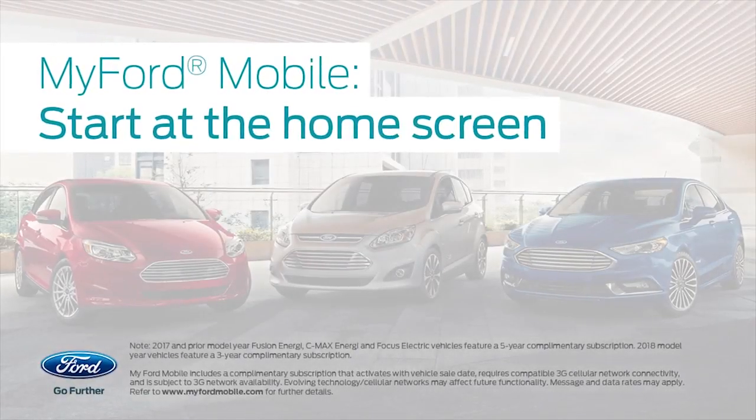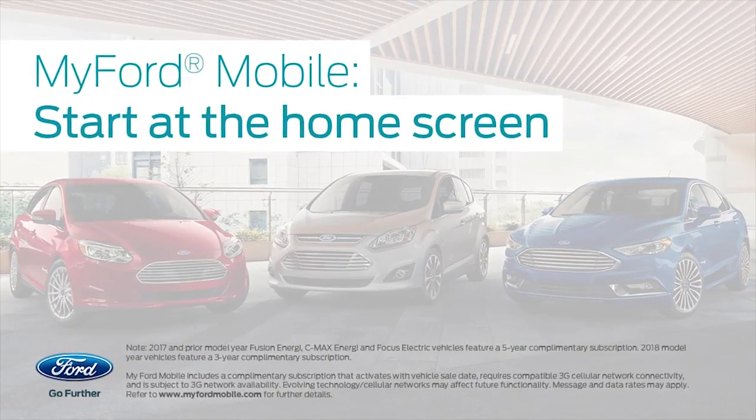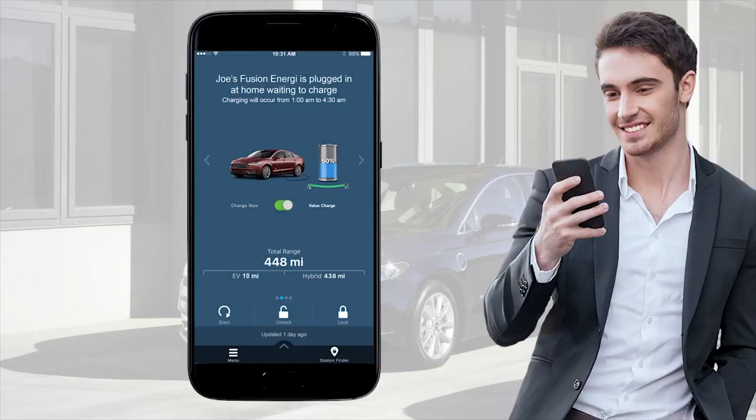No matter which Ford electric vehicle you drive, you can find and do quite a bit on the MyFordMobile home screen. The home screen includes the features that you'll use most, so let's take a look starting at the top.